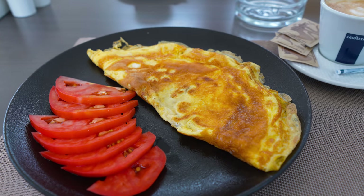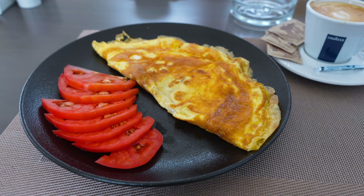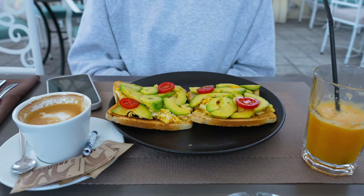Definitely nothing special, but it looks quite good. Here we got an avocado toast.